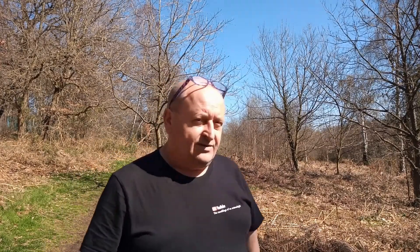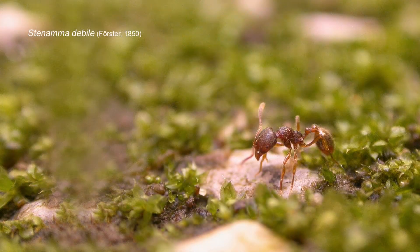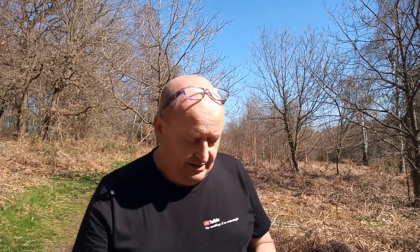Rather than bumblebees, today I'm after another social insect, because this is the only site in Nottinghamshire for a rare ant — Stenamma debile. And I have one on my person right now. It's in here — a small red ant, slow-moving and quite easy to distinguish on that fact alone.